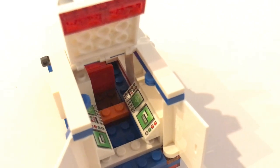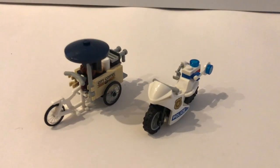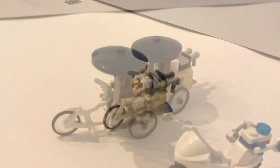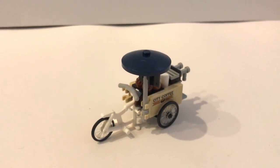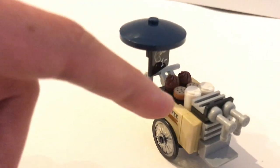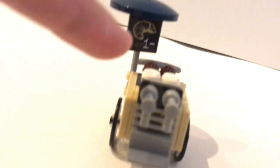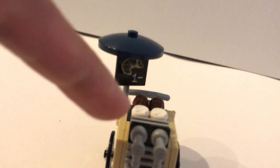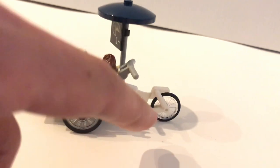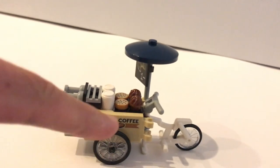You also get two bikes in the set — one is a police motorcycle, and then you also get this coffee bike. Believe it or not, I think this is the best build in this set. I really like all the details they put into this bike. You've got cookies, muffins, and two takeout cups. You even get a coffee dispenser and a menu. They use a new piece which you might have seen in the people pack — the funfair one — but that one was selling ice cream. I think this is an excellent build and I really like it.